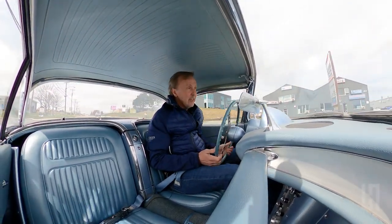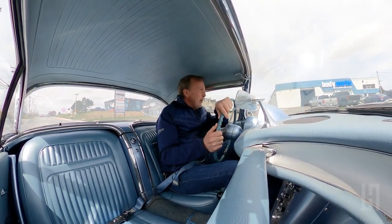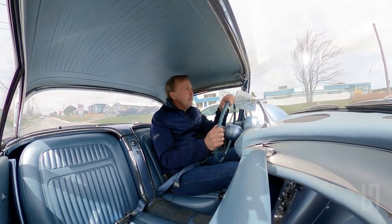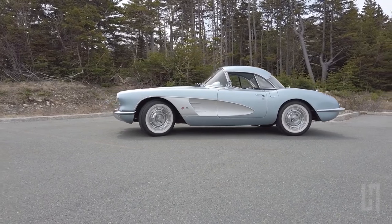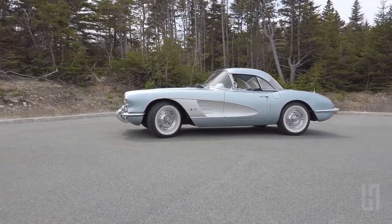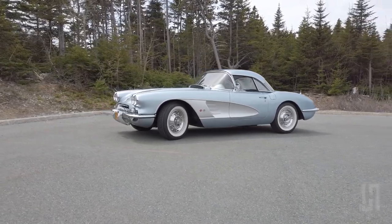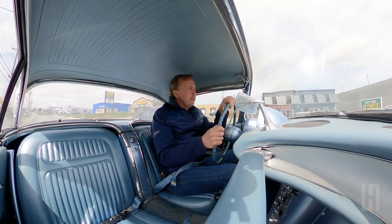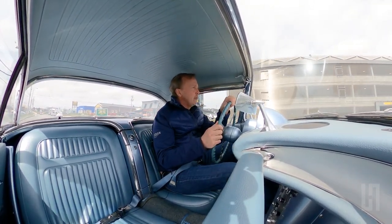A pretty cool feature about this car — we talked about the 2020 Corvette and its visibility — this car has amazing visibility, particularly when the top is off, because all you have in front of you is the windshield. It's curved glass, which is pretty unique. Cars in the '30s and '40s pretty well all had straight glass, and when the cars of the '50s came, they introduced curved glass.